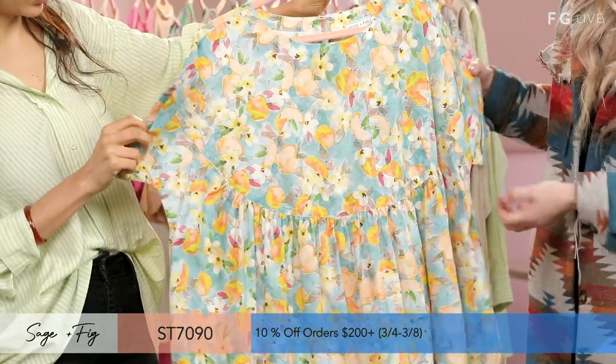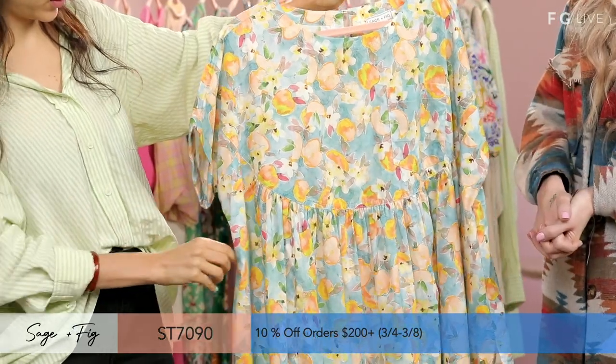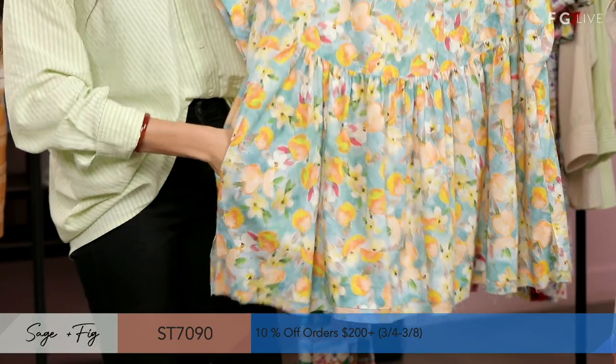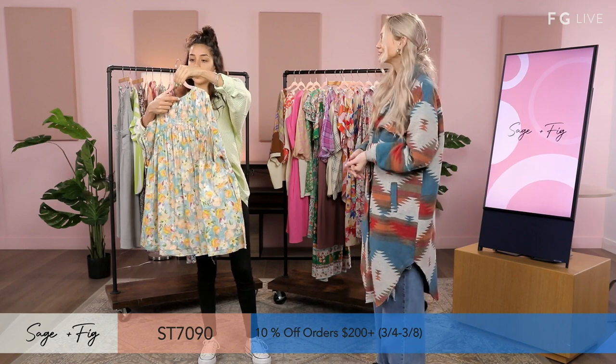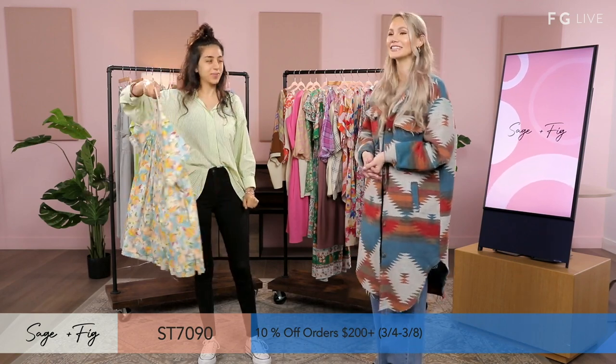This is also a multicolor, 100% cotton, folded sleeve. It's oversized — you can have fun with what you want to wear on the bottom, whether it's shorts with sandals or sneakers. We also have pockets and then a keyhole detail with a button.